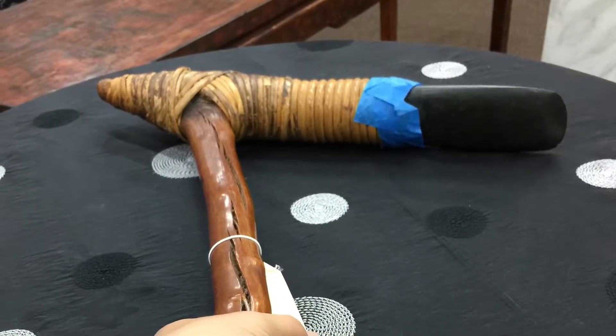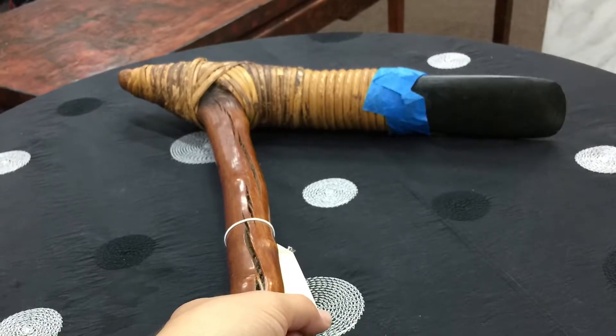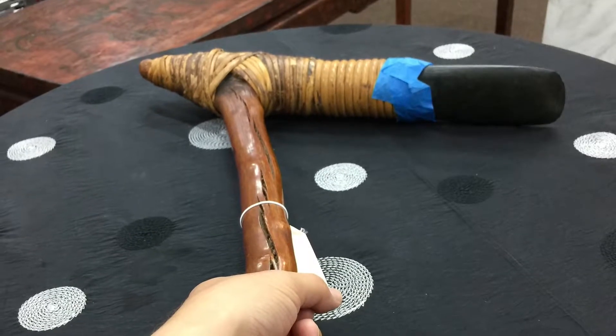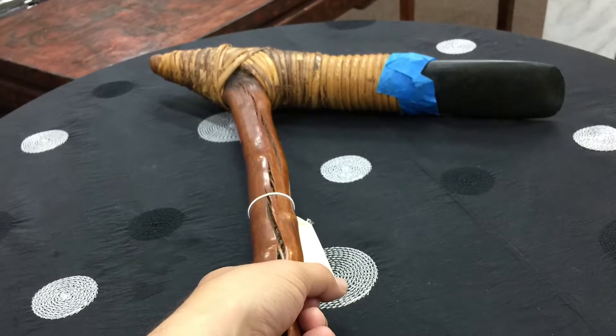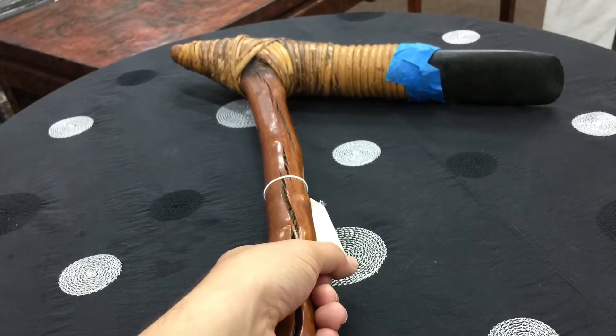An adze is a Stone Age implement — basically an axe, but with the blade oriented as you see here, instead of running along the same line as the handle. And that's more useful for carving-type motions.